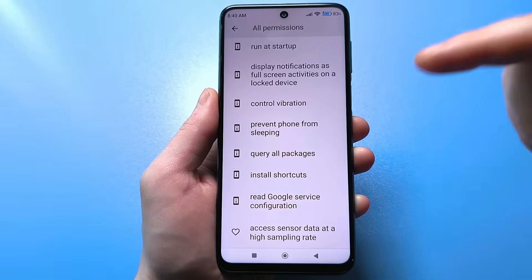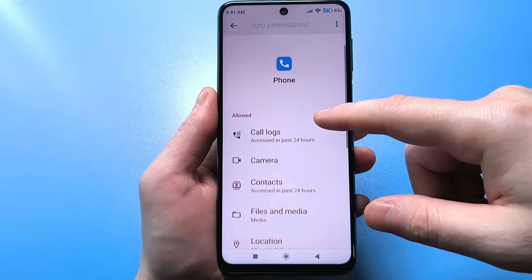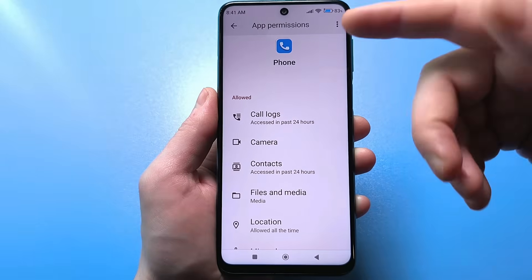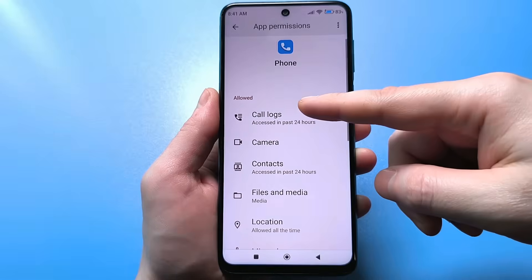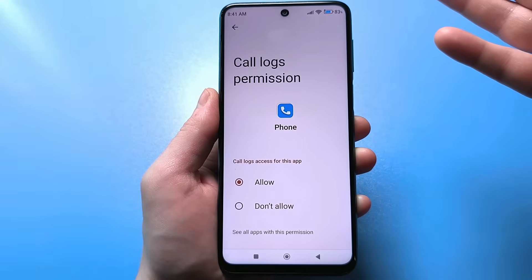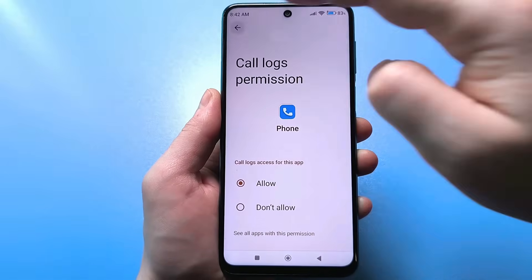You have to configure this yourself. So, first we have the contact list, or your phone book list. Does this app need access to this setting? Of course it does, because you have a specific list of contacts you call daily — your friends, relatives, or some work colleagues. This permission is fine and you can grant it. Next comes the camera.